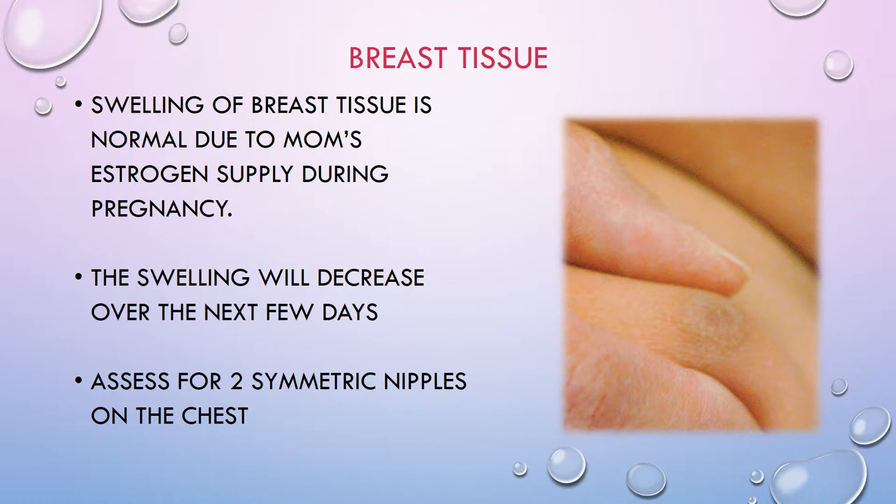As far as breast tissue in babies, it's normal to have a little breast tissue swelling due to the influence of mom's estrogen supply during pregnancy. That swelling will decrease over the next few days after birth. Also assess the chest for two symmetrical nipples — occasionally babies are born with an extra or accessory nipple, which can be on the chest, side, or lower belly. Gently palpate the breast tissue and measure it; at term, the tissue is around half to one centimeter or five to ten millimeters.